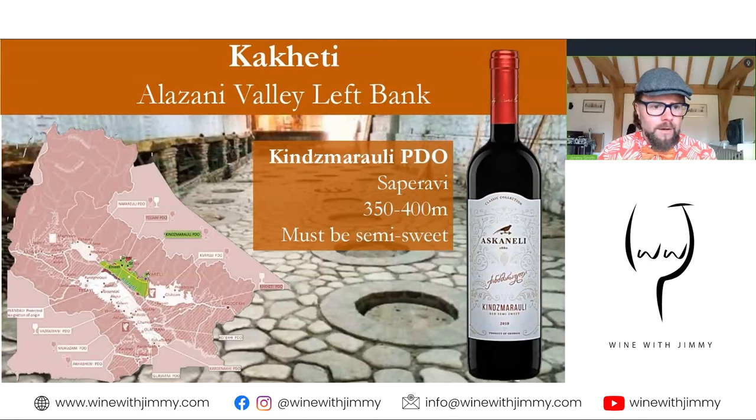The Kindzmarauli PDO is one I have mentioned previously. It must be semi-sweet, typically somewhere between 30 to 50 grams per litre of sugar, made from 100% Saperavi, and typically 10.5 to 12% alcohol. The wines are powerfully fruity and very popular in markets like Russia. It's on slaty soils, three to five degrees warmer than neighbouring areas, which ripens the grapes and boosts sugar levels — meaning you can reach about 11-12% alcohol with a lot of residual sugar, making it semi-sweet.